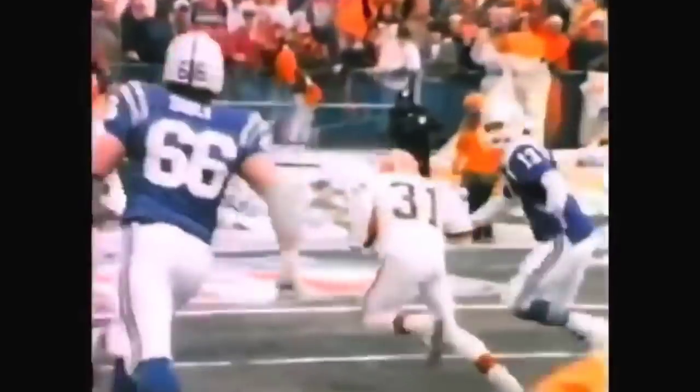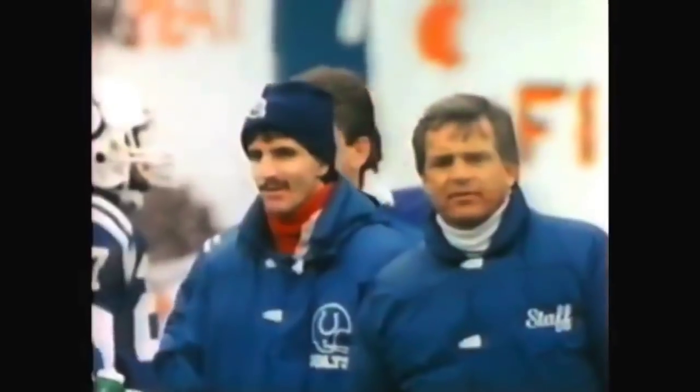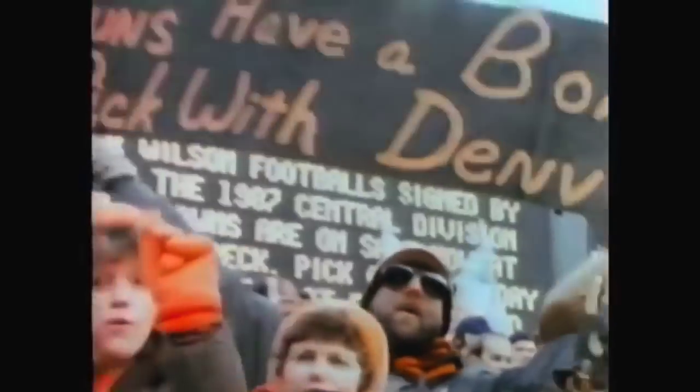Counting down — 15, 10, 5, 4, 3, 2, 1 — touchdown! The Browns will defeat the Indianapolis Colts today. We had the icing on the cake; they just lit the candles.